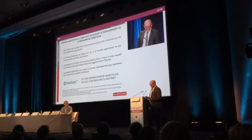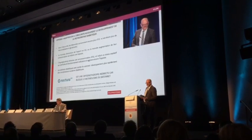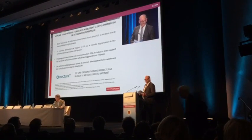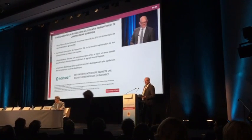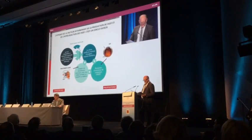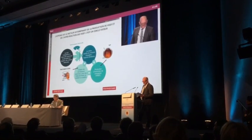Les bâtonnets sont un circuit du corps qui utilise le plus d'oxygène en phase d'adaptation à l'obscurité. Et c'est là la base du problème, et c'est clair quand on comprend la cause de la rétinopathie diabétique. L'hypoxie, c'est la base du mécanisme de la rétinopathie diabétique.